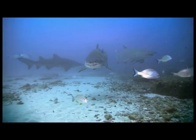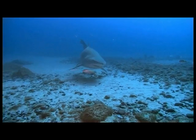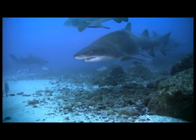Out on the sandy seabed surrounding the pier, endangered grey nurse sharks come in to inspect us — unaggressive sharks that migrate here every winter.